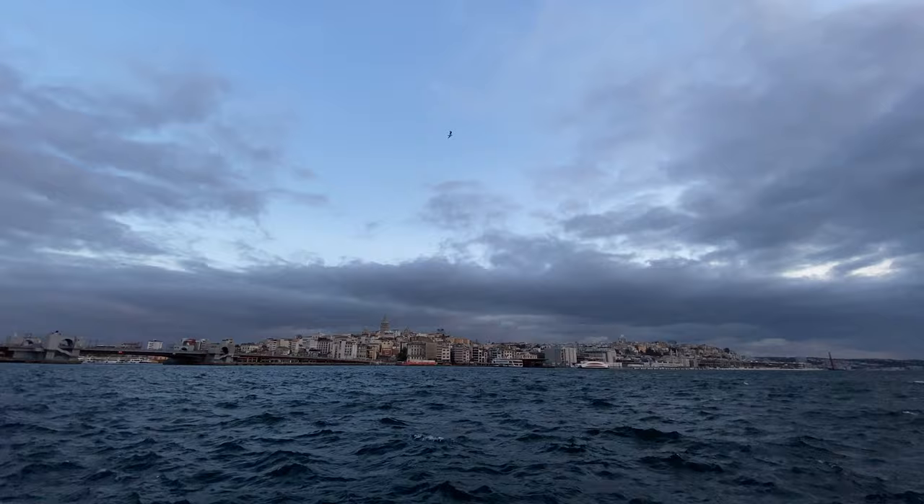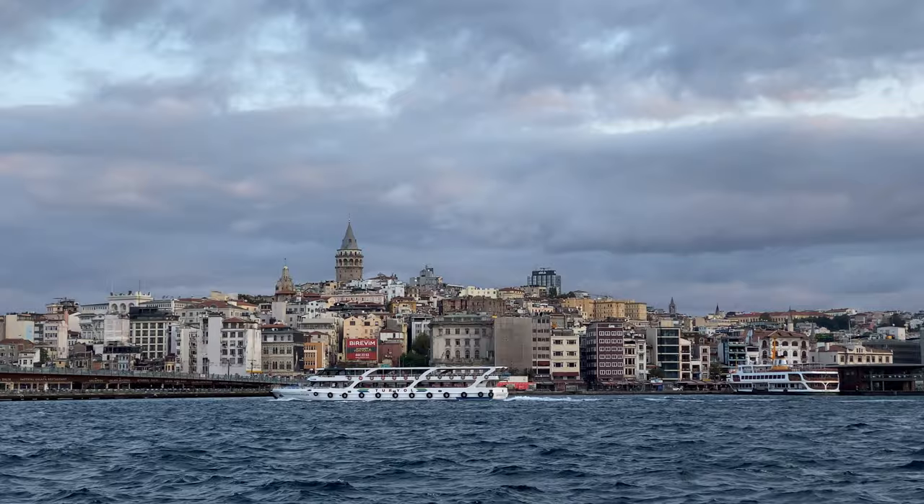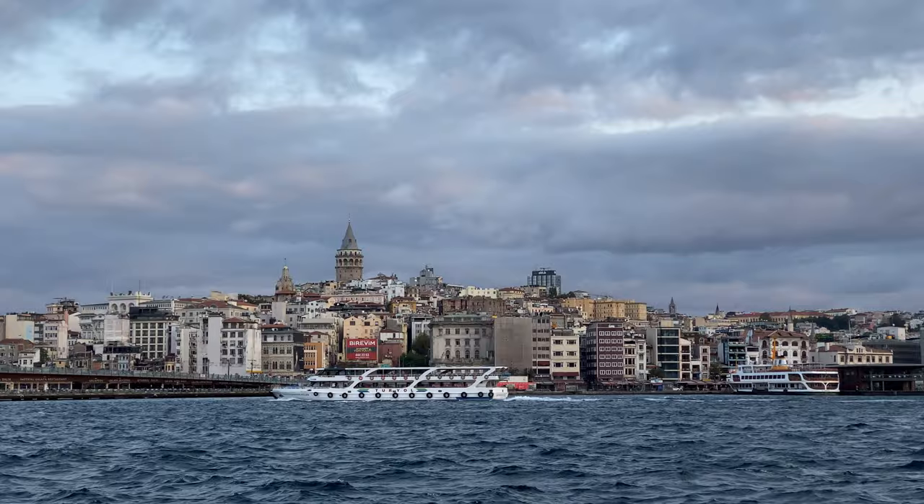Let us know in the comments below if you're planning to go to Istanbul, or if you have your own favourite photography location in the city.